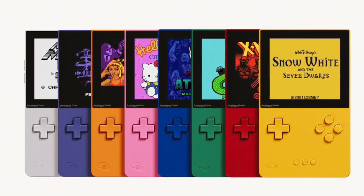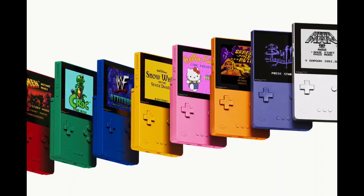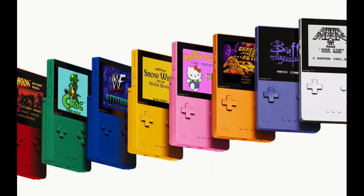The Analog Pocket Classic Limited Edition will come in blue, green, yellow, silver, orange, pink, indigo, and red colors. The Game Boy retro design is a clear inspiration for these color options.